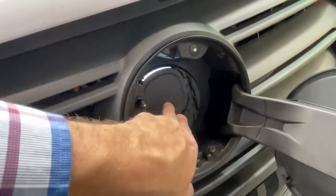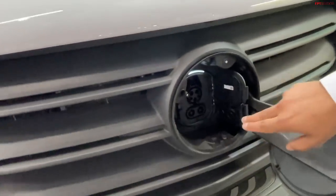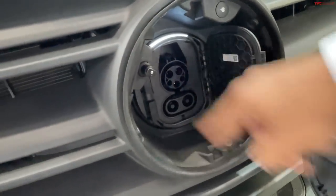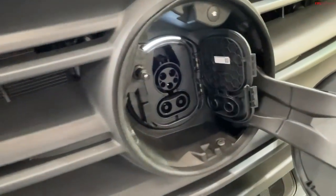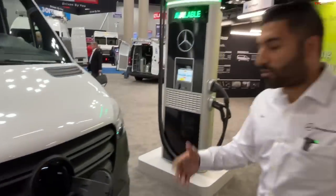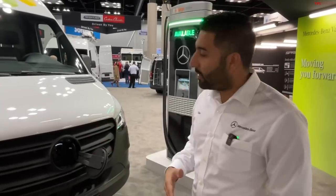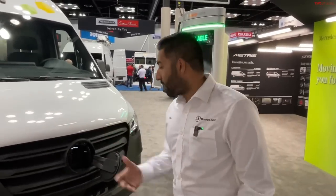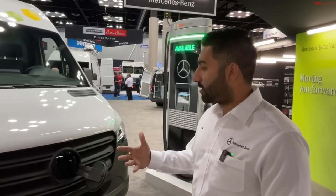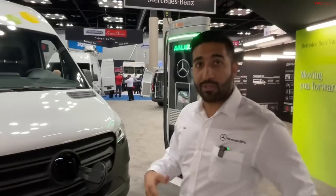So this is the AC or DC? That's correct. You have your AC Level 2 on the top, and then you've got your fast charging capability on both of them. With the DC fast charging, we actually have 50 kilowatts as standard on every single e-Sprinter. But as an optional upgrade, we can give you a 115-kilowatt fast charging capability, and that's actually going to take about 42 minutes to charge the vehicle.